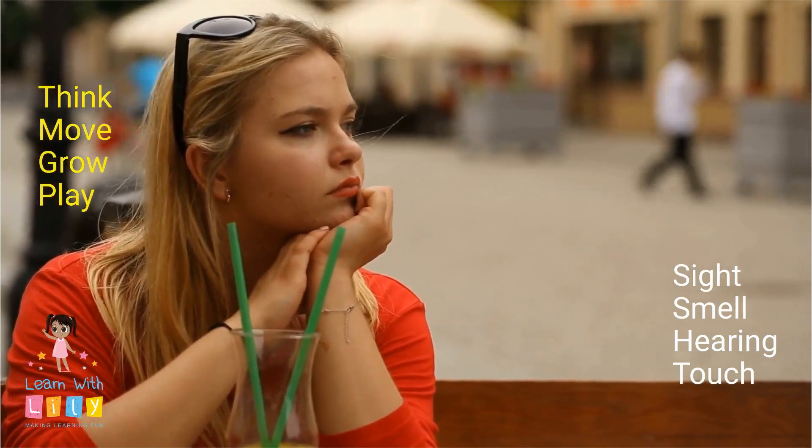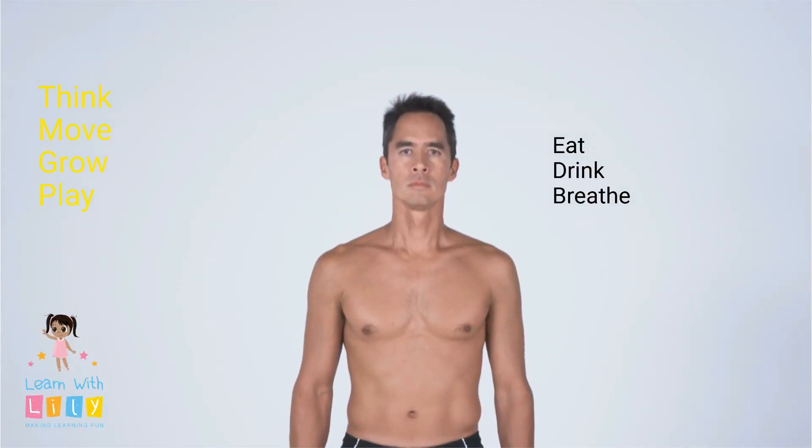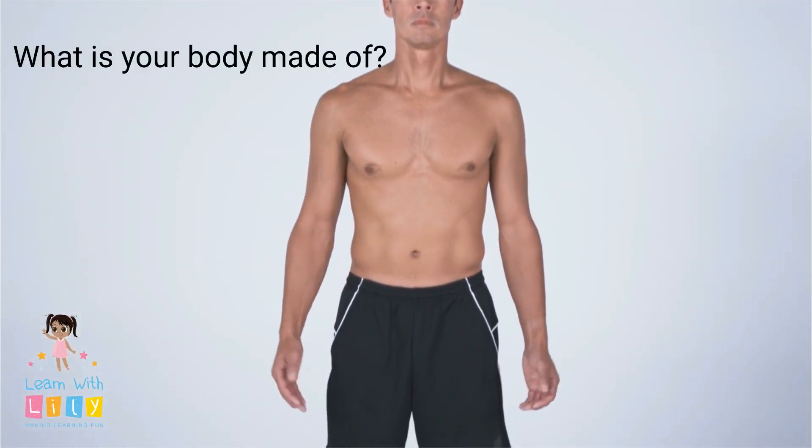Our bodies help us think, move, grow, and play. We need to eat and drink.